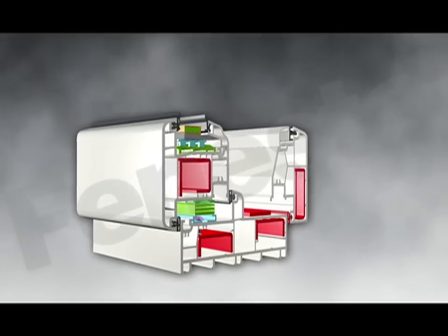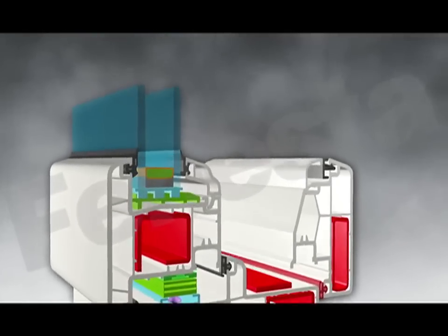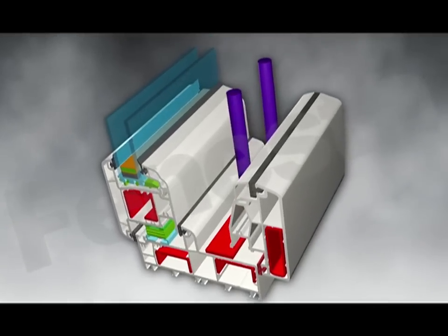Let's begin with the most significant innovation of all — the villa window, the world's first UPVC window that can be fitted with a bug mesh and a grill in a single frame.